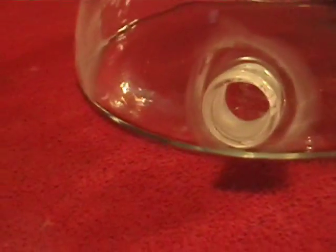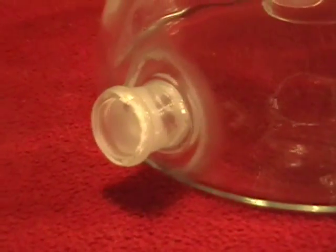This is a B-stock item. The bottom ground glass stopper joint has some chipping on the outside of the joint. This is more of a cosmetic issue and should not hinder normal operation. The inside grounding is intact and should keep a seal. This also has minor light scratches from shipping.